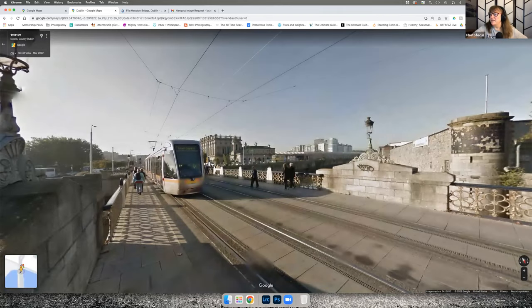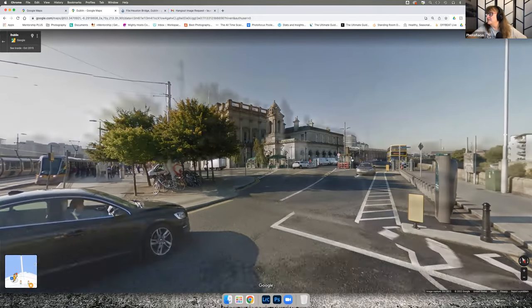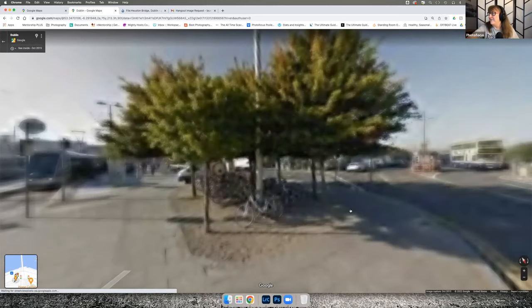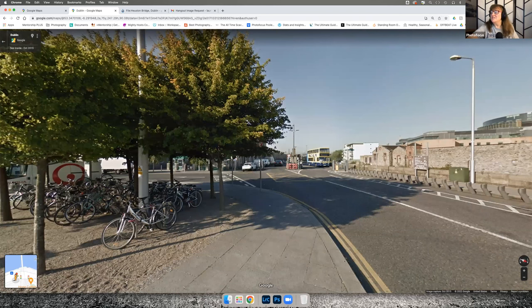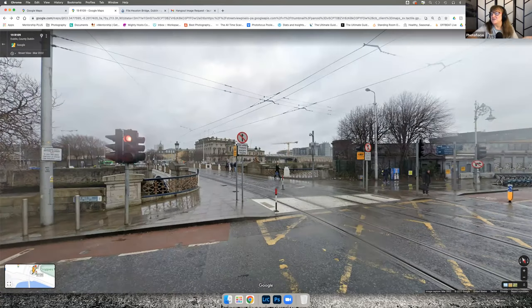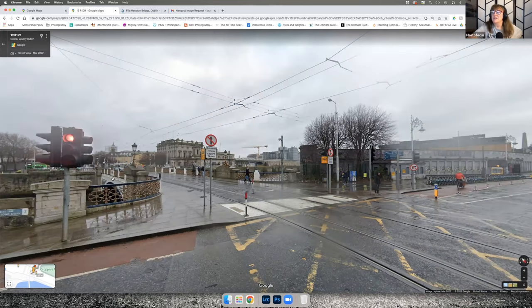There was a bus in the way the first time, but I passed it and found the building. It turned out to be the Houston Train Station. I think it's second nature for me — that building right there is what he was trying to identify, and this is the bridge he was shooting from.